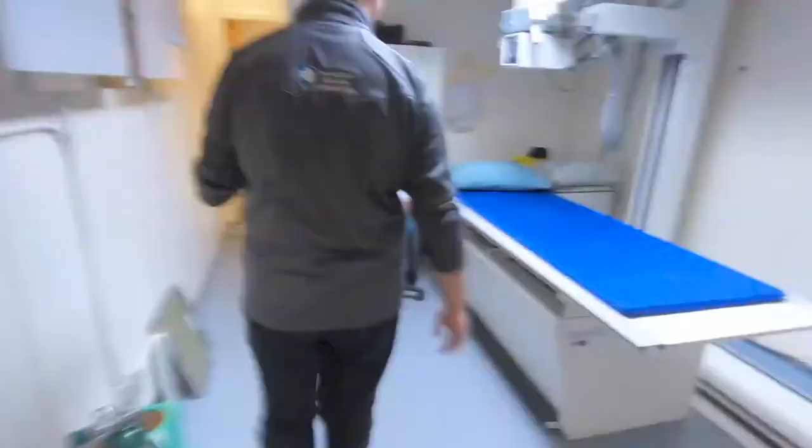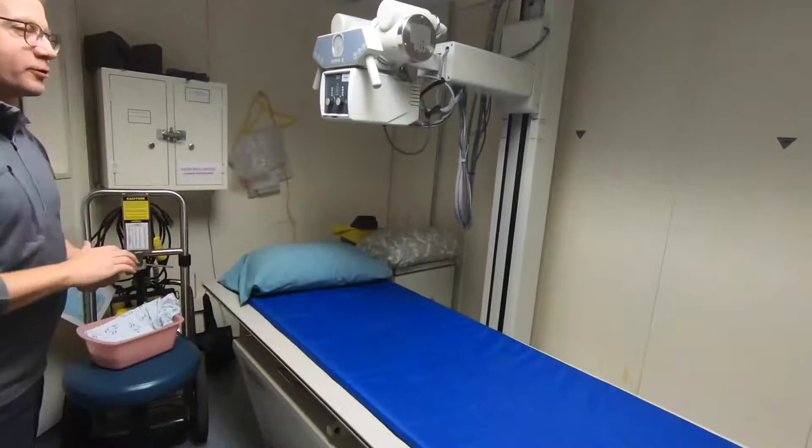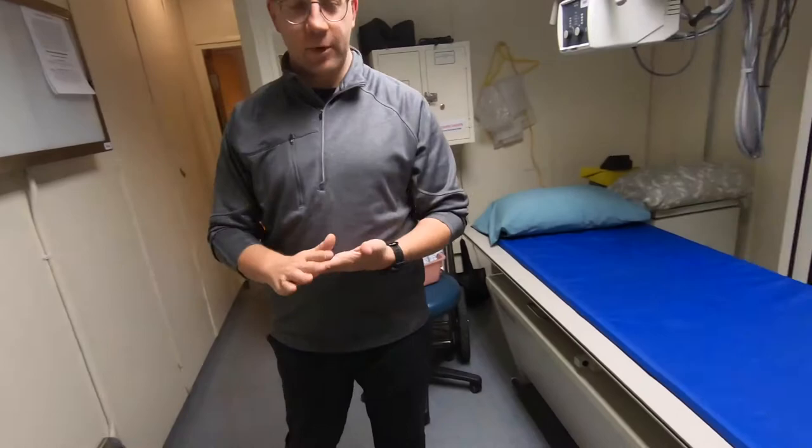And then we have radiology. Here's our x-ray machine. We're capable of doing any type of plain films. We don't have a CT scanner, but we do have ultrasound, so in addition to flat films we have ultrasound in the back.